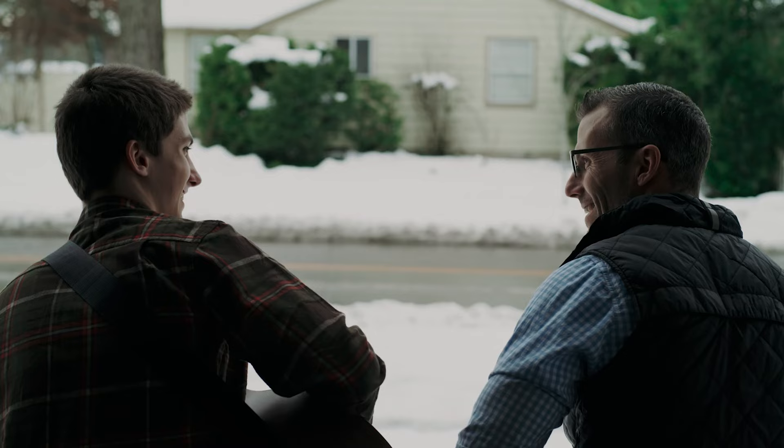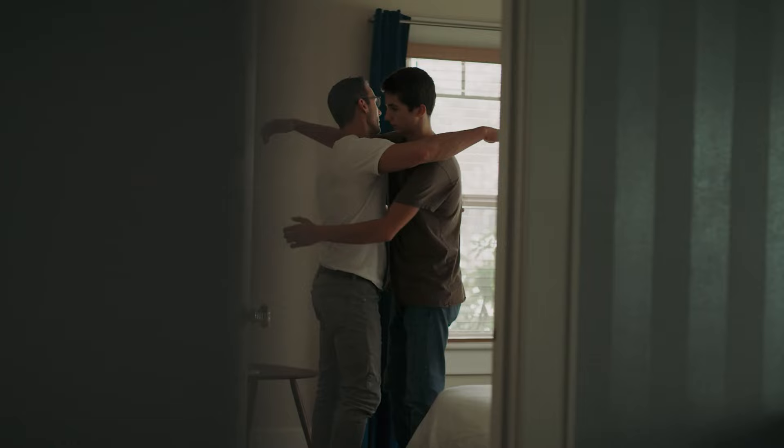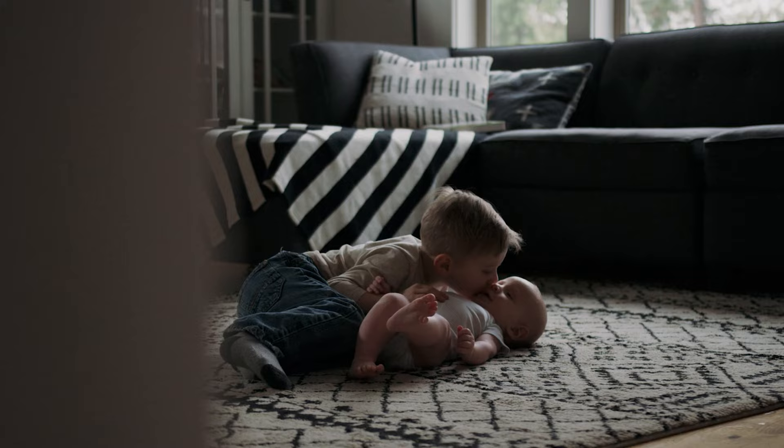Let your creativity flow. If you're a musical family, why not incorporate instruments? Living on a farm, cowboy hats and boots can add a charming touch. While props can be fun, they often become more of a hassle than they're worth. The most memorable pictures are often those that capture genuine moments — families walking, hugging, playing or simply snuggling together.